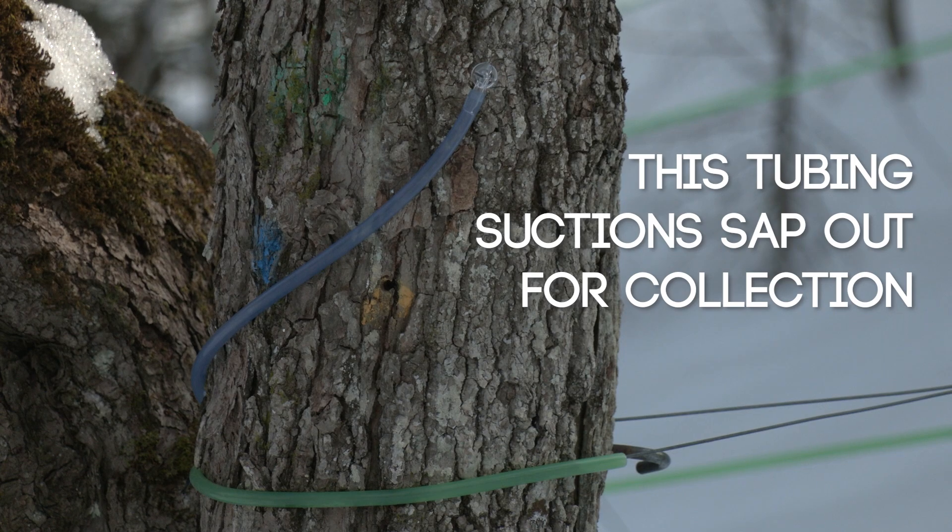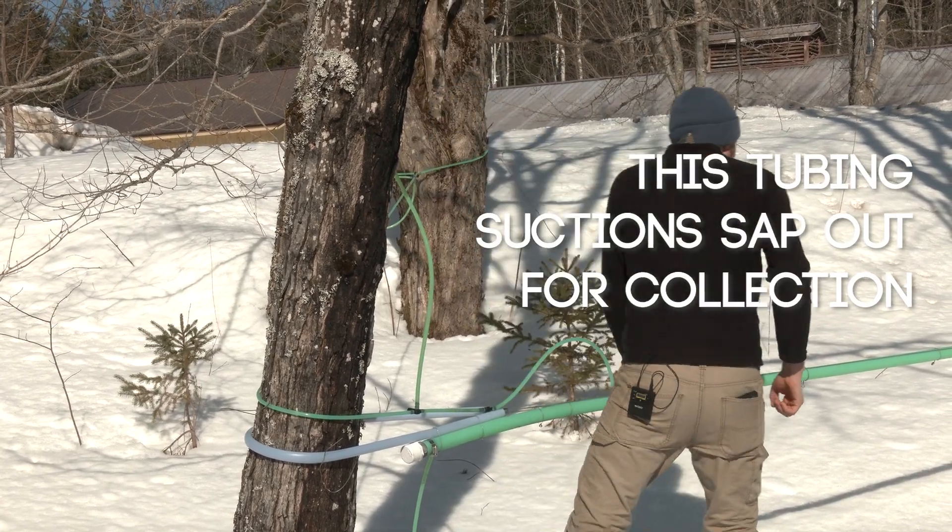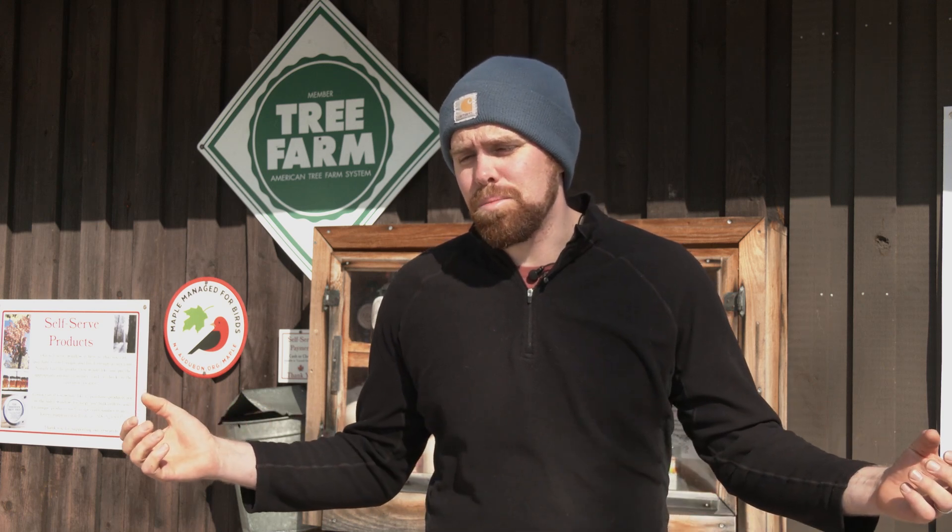You need very specific temperatures to get a run — that's when sap is flowing out of the tree. When the atmospheric temperature dips to freezing, there's actually a negative pressure created within the trees, and that allows the trees to pull in groundwater into the roots, travel up through the roots and the trunk and into the branches. While it's doing that, that groundwater is picking up all of the stored sugars — and that's our maple sap.